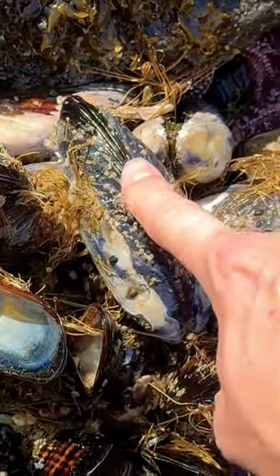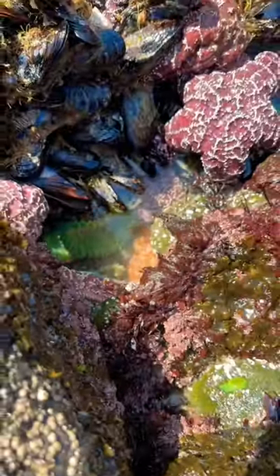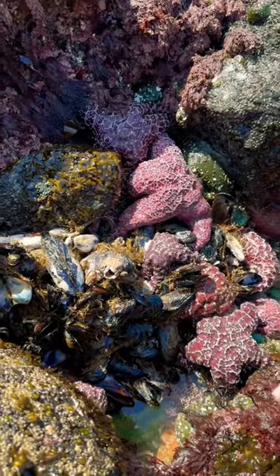These guys are kind of like clams. There's a living animal inside of a hard shell that can open and close. They're filter feeders. Oh shoot, there's even more starfish down there and some sea anemones — all of this within a two foot by three foot radius. How cool is that?